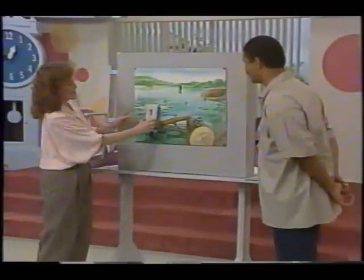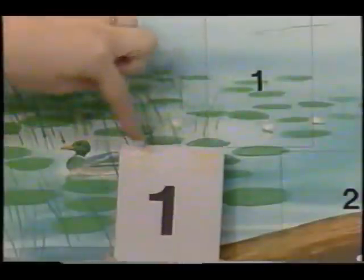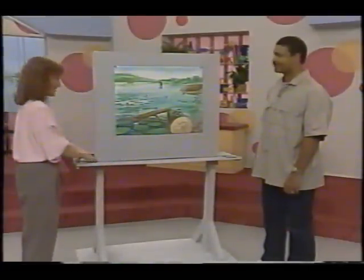Each card has a number on it that's the same as one of these numbers. When the two numbers match up, we'll know we have the right card. Okay, are you ready? Here's my first one. But be careful, there are some trick cards too.